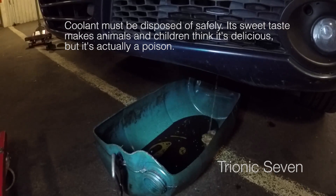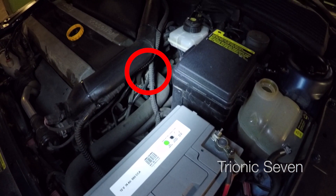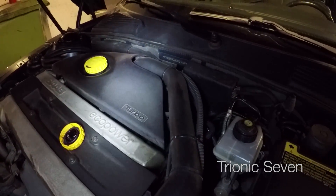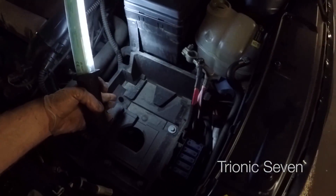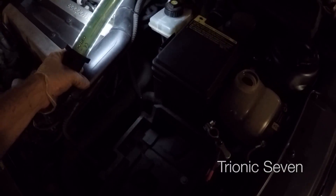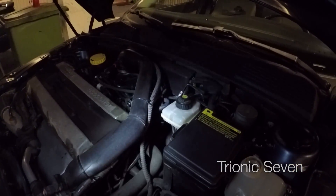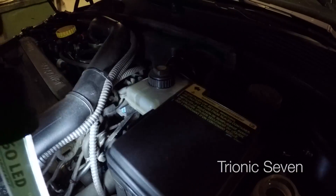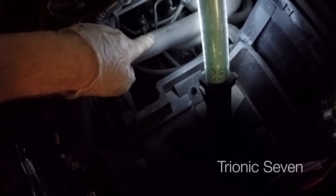The thermostat is located here — I'll put an arrow in post. To make everything more accessible, I'll remove the battery, the charge pipe, and the plastic cover that says 'turbo.' Battery is removed using 10 mm for the terminals and 13 mm for the clamp. The charge pipe is removed with a 7 mm hex socket. This car seems to have a lot more cables than my red one.